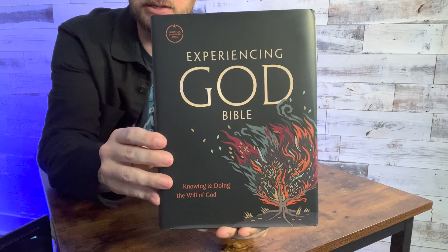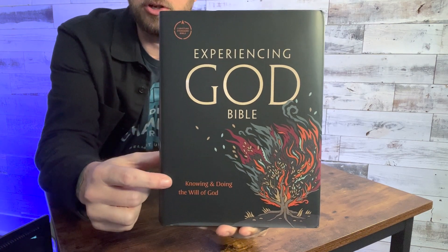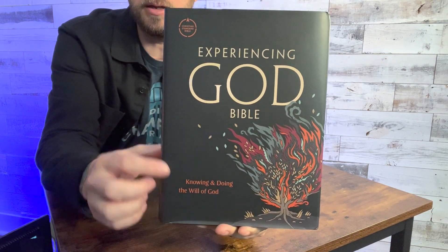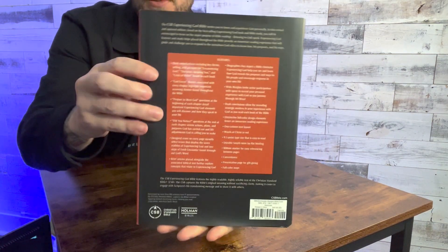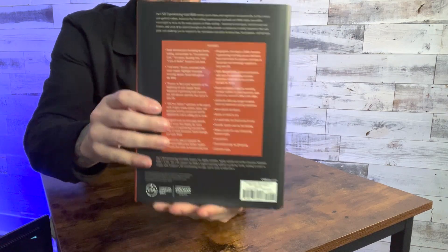Experiencing God Bible — Knowing and Doing the Will of God. There's the cover of it, really nice design. It says Christian Standard Bible up there. There's the spine. A lot of information on the back. The Experiencing God Bible invites you to know and experience God personally, and this is a revised and updated edition — so maybe they've had this before — based on the best-selling Experiencing God book and Bible study.